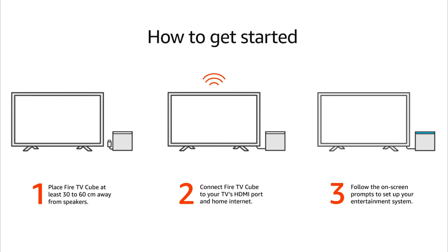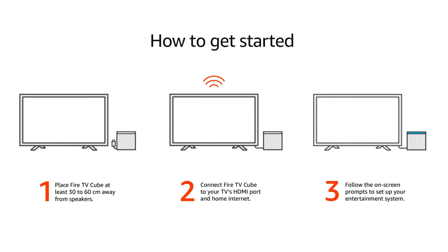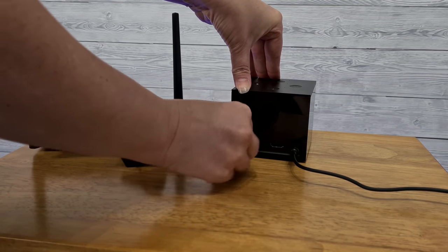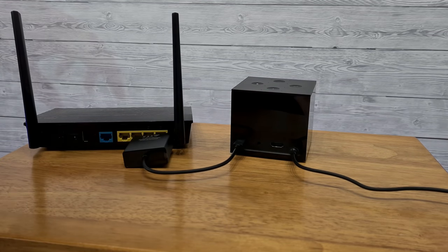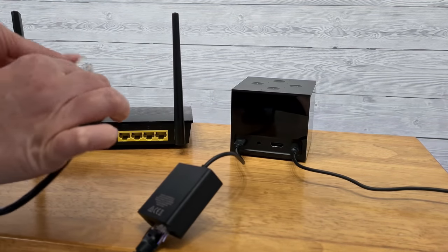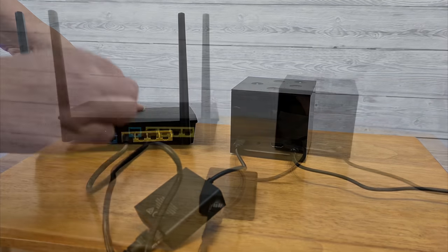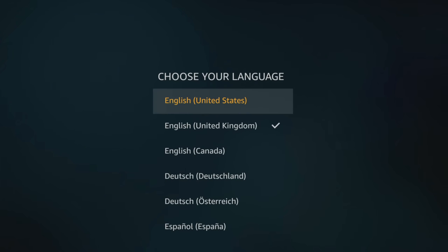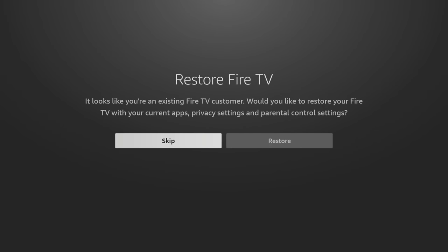Plugging in the Fire TV Cube is easy. Just plug in the power and HDMI, then connect it to your TV. However, if you want to connect via Ethernet, you can connect the Ethernet adapter that's included in the box to the micro USB port. Connecting your Cube directly via Ethernet can help with a better and more stable internet connection. Once powered up and the remote is paired, it's easy to follow the guided setup instructions on screen to allow your Cube to control other devices and install additional apps.